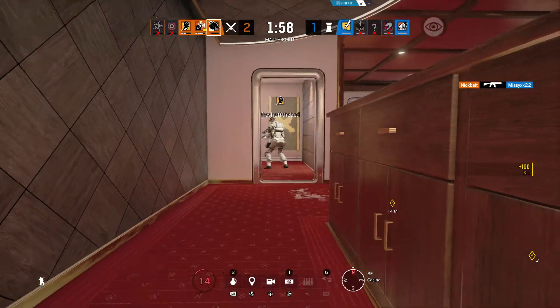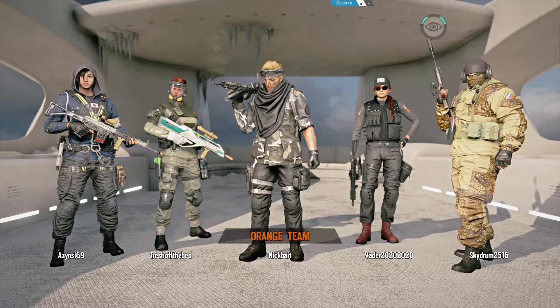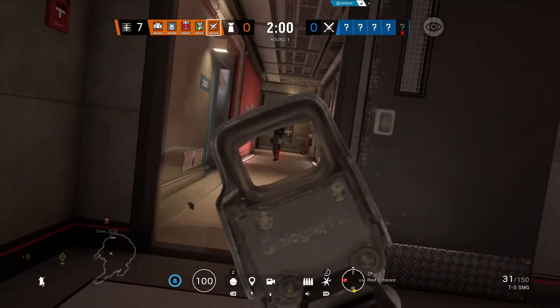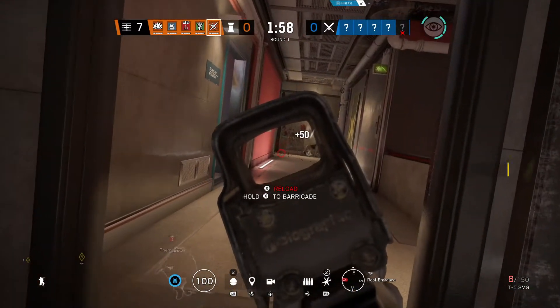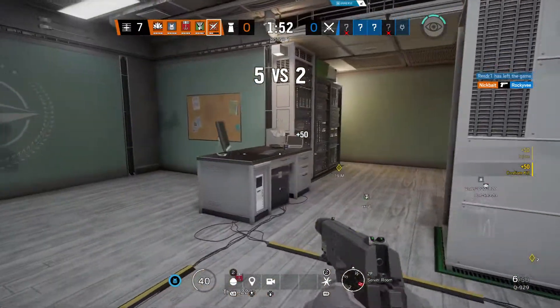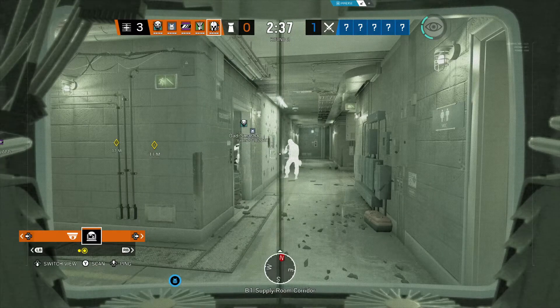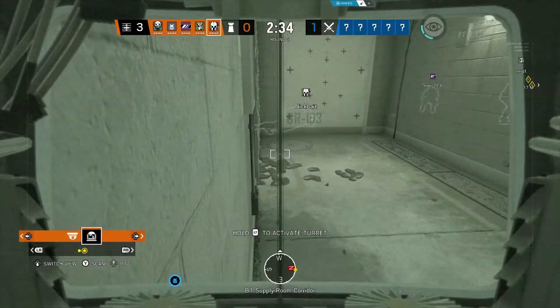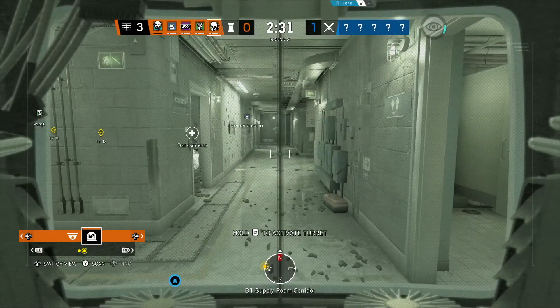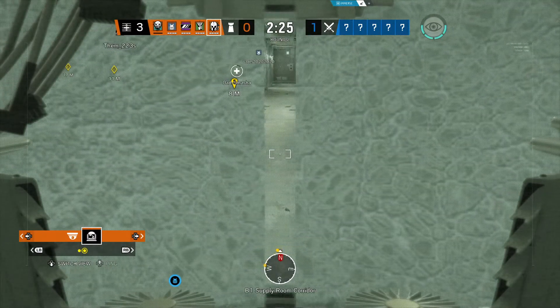Do I think that Immerse works? You betcha. Do I game better using it? Believe it or not, yes. When using Immerse across a number of games, I was able to react to incoming opponents and nab quite a few wins. It's not like I suddenly became the best player in the lobby — instead, my hunches were more often than not correct. I even played without Immerse to compare my performance, and I wasn't even in the same league. I'm convinced that Immerse lives up to its promise of delivering personalized spatial audio.